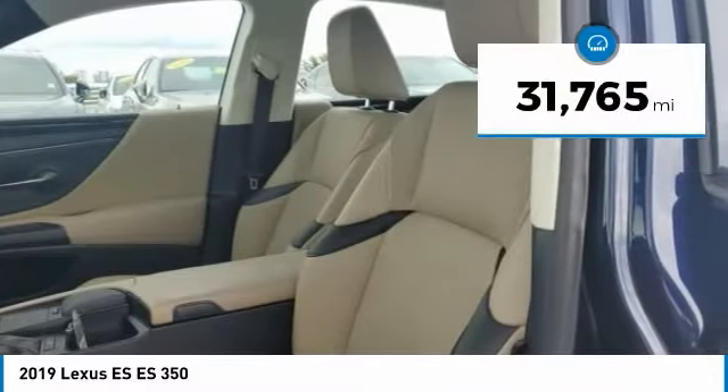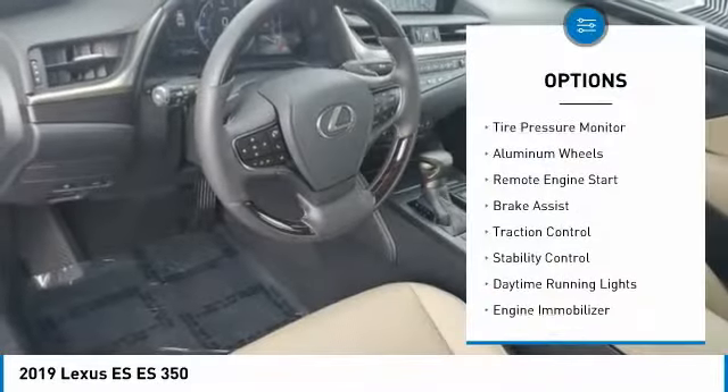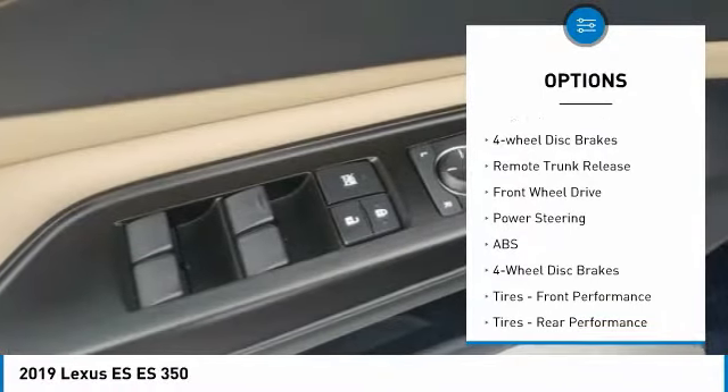This vehicle has less than 35,000 miles. Here are some of this vehicle's great options: tire pressure monitor, aluminum wheels, remote engine start, brake assist, traction control, stability control.